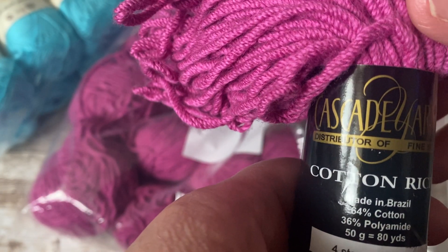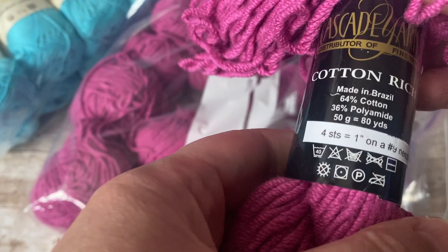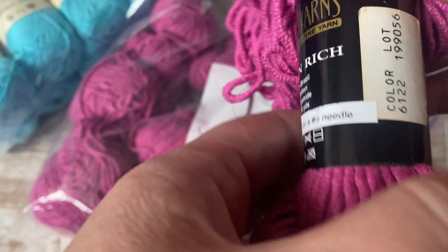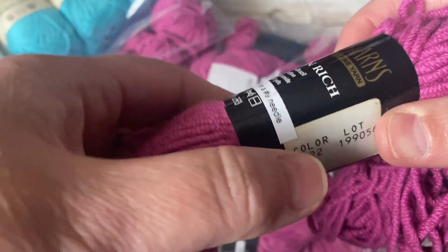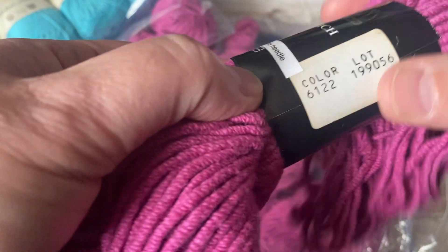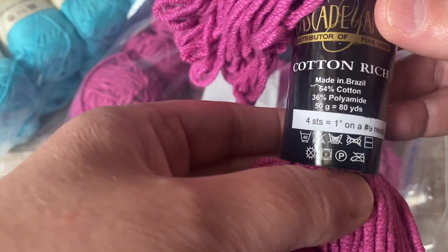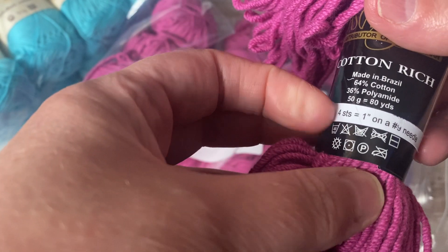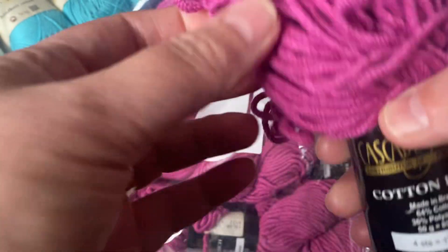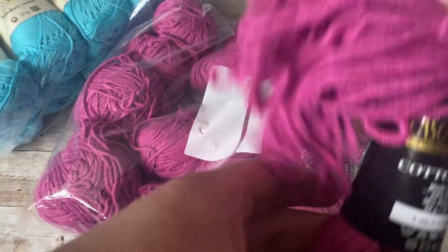I need to knit those socks. I might try to start this. It's just that I need to finish — I'm a person that finishes my WIP and then starts the other one. If I don't, then it will be sitting there for years because I keep on starting new ones. It doesn't give me the recommended knitting needle, but I think I can knit this with a five — a five millimeter knitting needle.